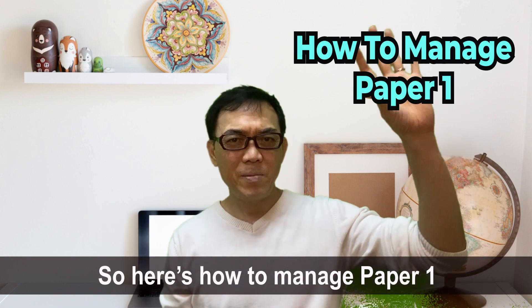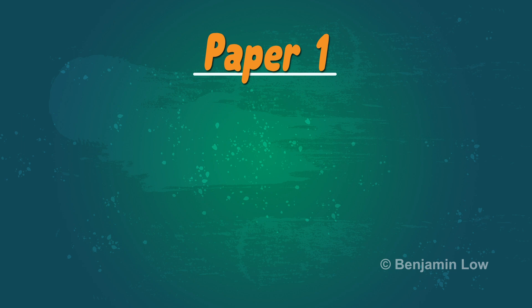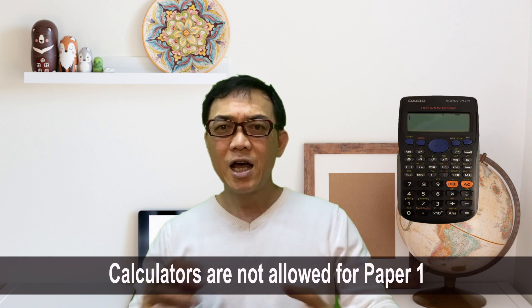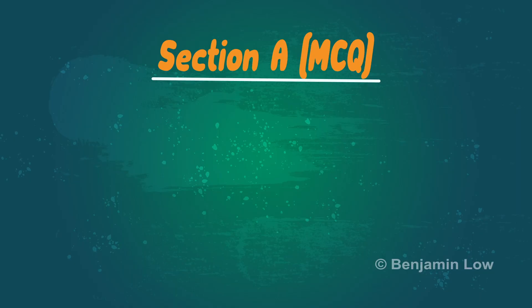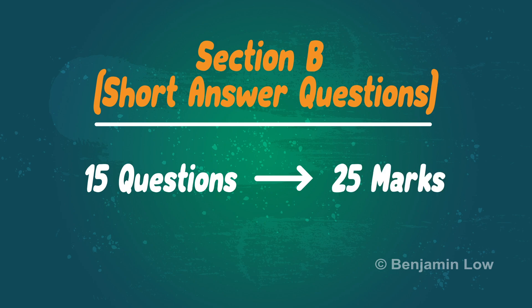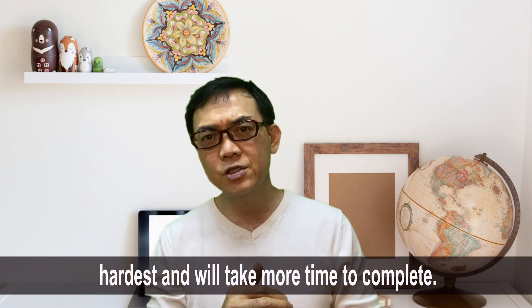So here's how to manage Paper 1. First, let's take a look at the structure of Paper 1. Paper 1 carries a total of 45 marks to be completed in 60 minutes. Note that this includes the time they will need to check their answers. Calculators are not allowed for Paper 1. There are two sections, A and B. Section A is the MCQ section which has 15 questions and carries 20 marks. Section B is the short answer questions, and there are 15 questions that carry 25 marks. It is important to know that the last 5 questions of each section are the hardest and will take more time to complete.